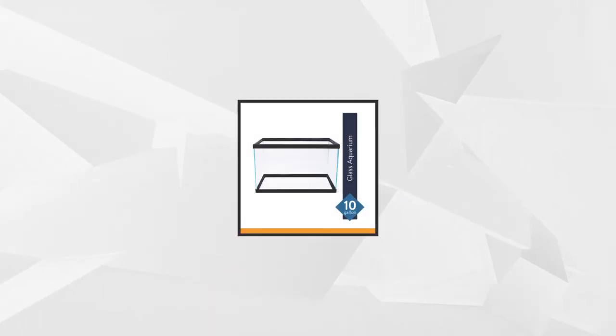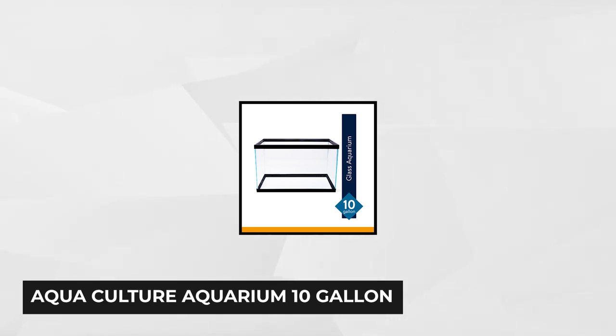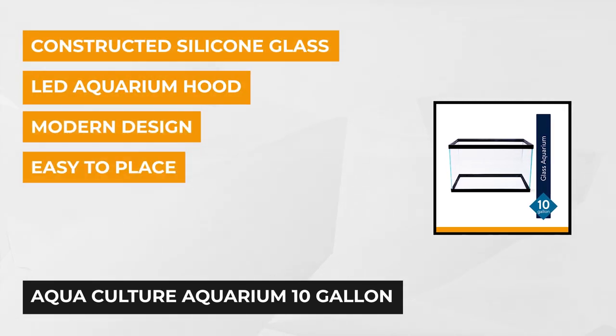The first small aquarium comes from Aquaculture. This 10-gallon aquarium will give you enough room for whatever look you prefer, and will also give your pet fish enough space to move inside the tank.